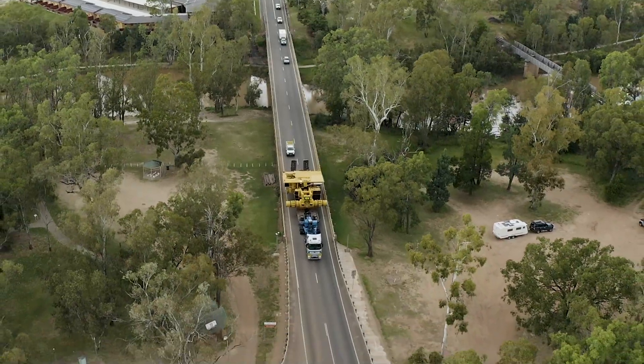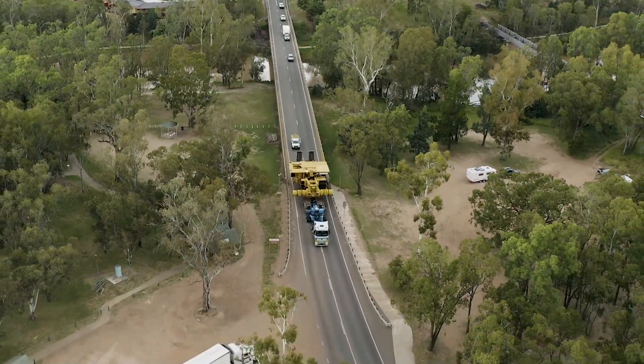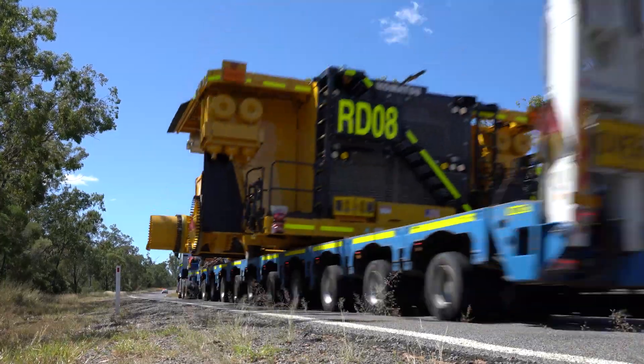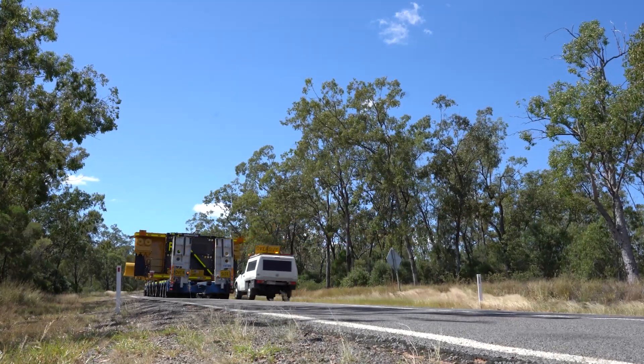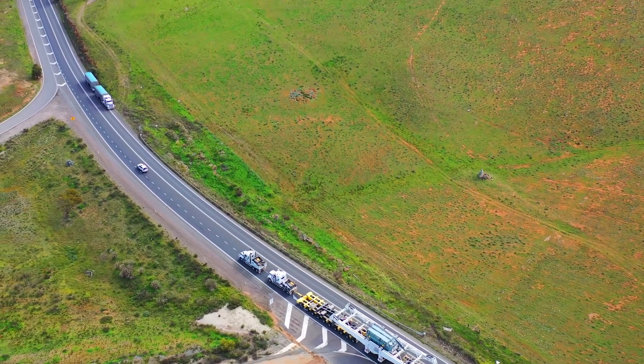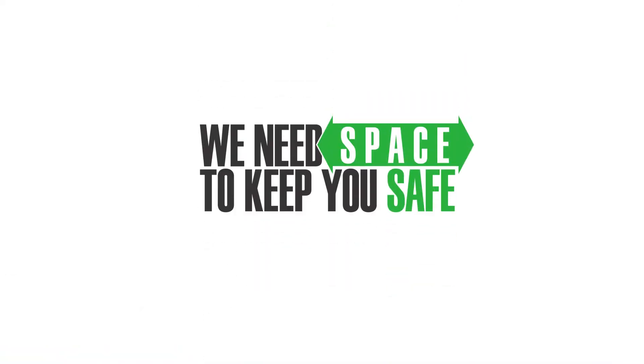A little patience from you means that everyone can reach their destination safely. A couple of seconds could cost you your life, or it could save it. And above all, remember that truck drivers, pilots and escorts all need space to keep you safe.